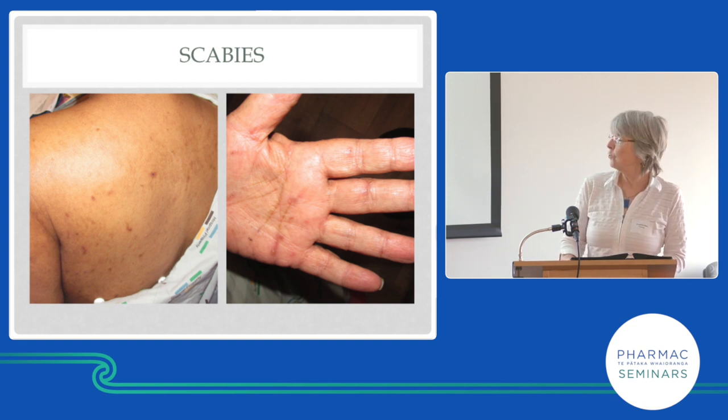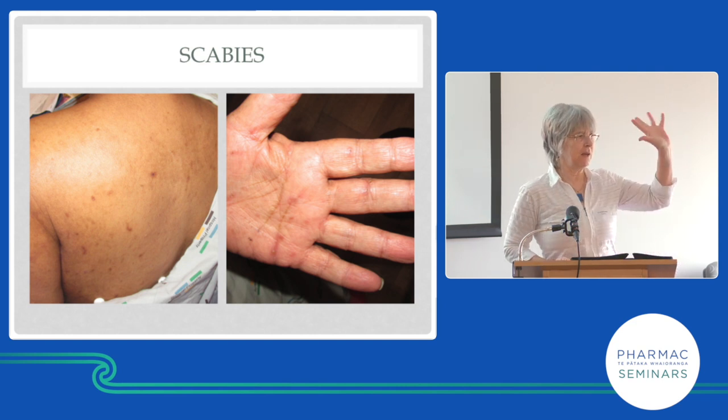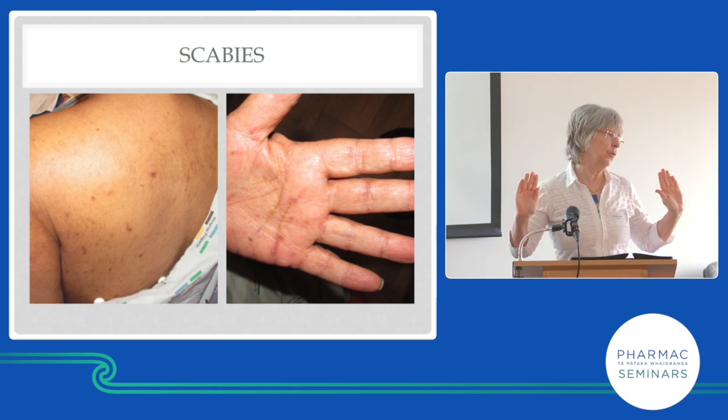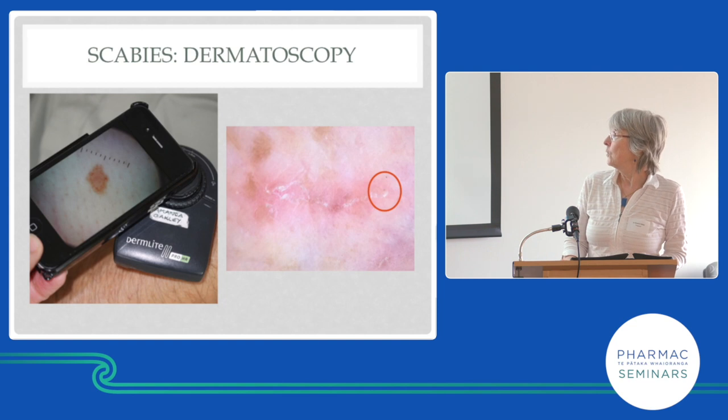The rash is highly variable and might look like folliculitis. In an older person with scabies on the palm of the hand, we see burrows — not very clearly in some pictures — and we see pustules. An older person's hand in a rest home should look entirely normal; they're not doing any dishwashing. Palm involvement in an older person is therefore very suspicious of scabies.